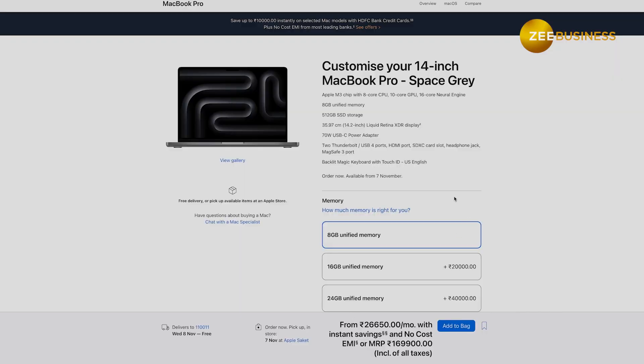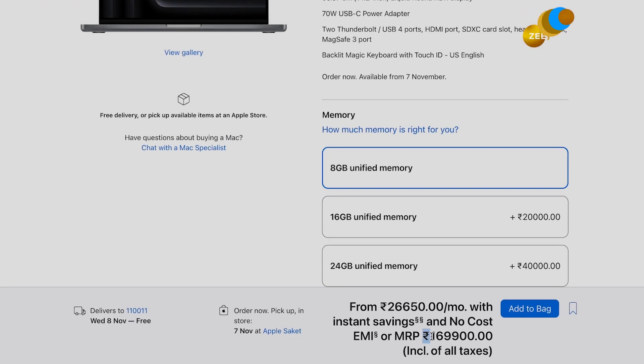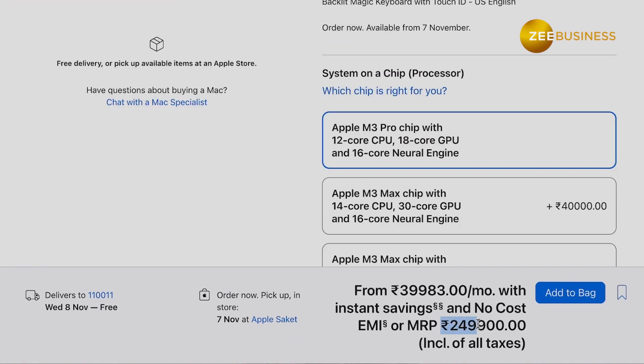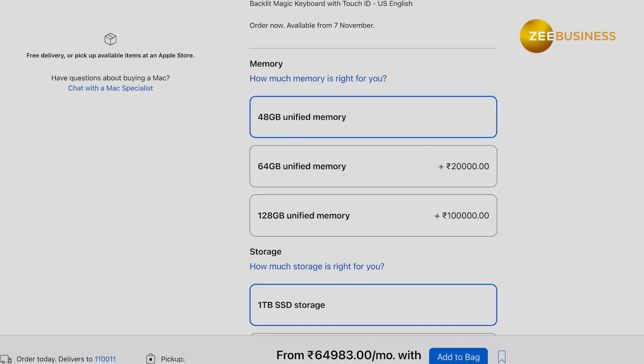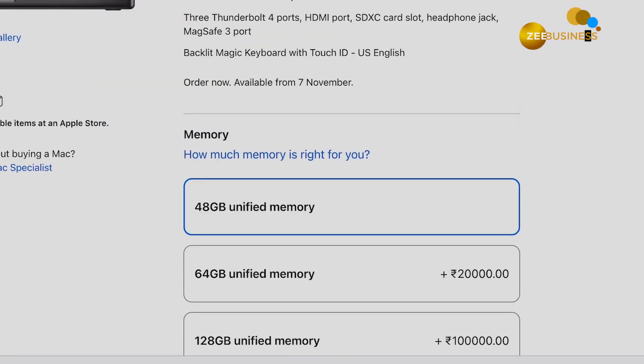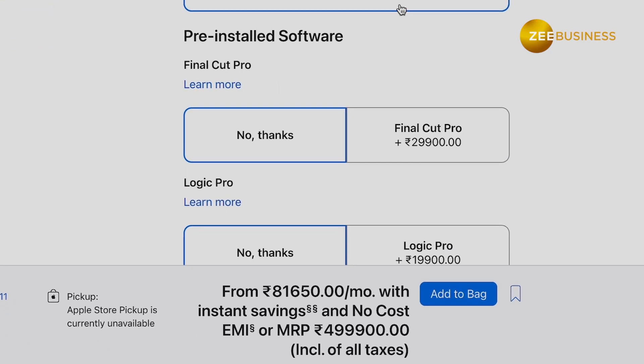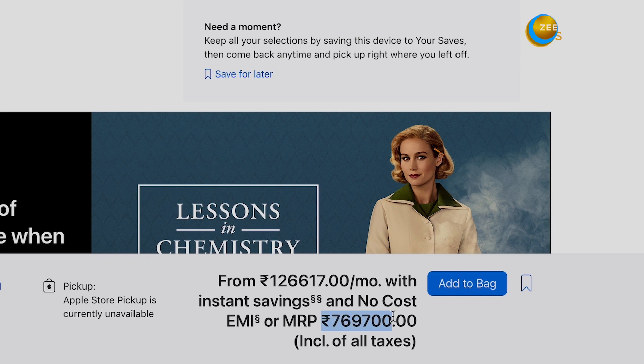Let's talk about the price. The MacBook Pro 14 with M3 chip starts at Rs. 168,900 and the MacBook Pro 16 starting price is Rs. 249,900. But if you go for a top-spec MacBook Pro 16 with M3 Max, 128 GB RAM, 8TB storage, and also add Final Cut Pro and Logic Pro, you can push it all the way up to Rs. 70,70,000. So feel free to make that kidney joke in the comments.